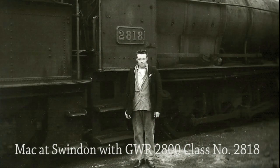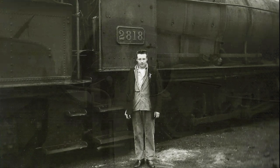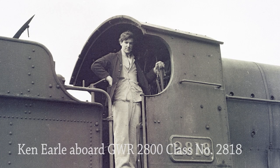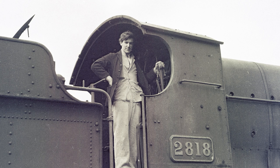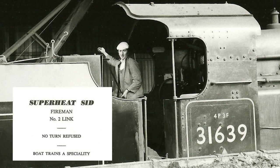A trip out to Swindon with fellow fireman Ken Earle, who took the photograph. Ken favoured the ex-GWR locomotives, this one being 2800 class number 2818. Mac reciprocates and takes a photo of Ken on the footplate of 2818. Mac also takes the opportunity of photographing one of his favourite firemen — Sid Ford, whom he nicknamed Superheat Sid — whilst disposing U class number 31639 at Guildford. He even had some business cards printed for him, proclaiming 'No turn refused and boat trains a speciality.'